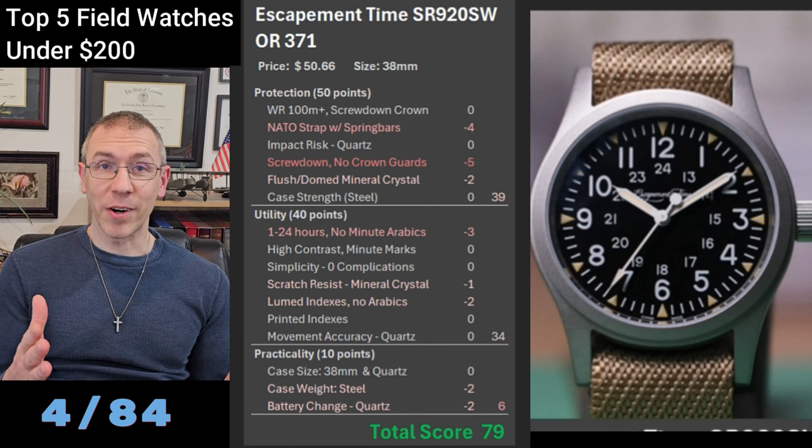Next is the Redwood Field V3 — a bit more minimalist with fewer numbers and only lume pips on the four cardinal directions. Not much lume on this thing. It is a solar movement again, which I really like for a field watch — I would love to try one on. Score 72, very respectable. Next is the Alba AXHL75X1 Workman's Analog — a 40mm watch at $199, just squeezing into this price category. I think it looks dated and the bracelet looks like garbage, but the score is 71. It has crown guards, screw-down crown, and great water resistance, though it has the date complication.